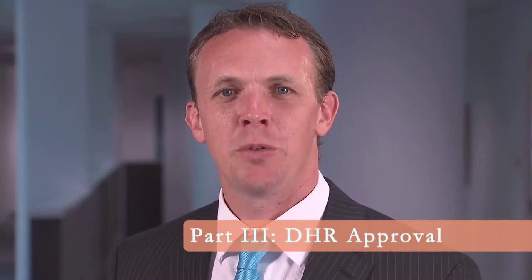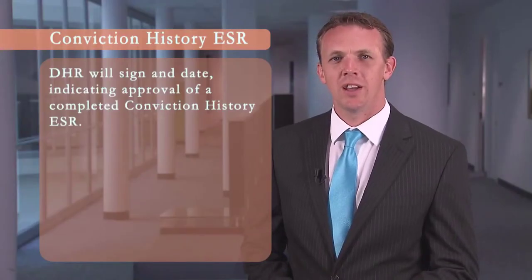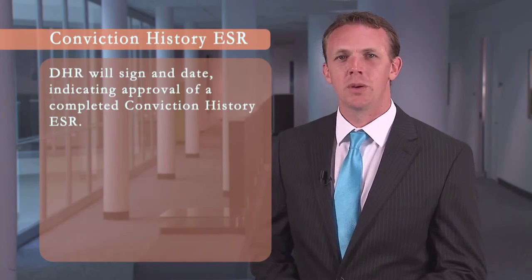Section 3 is for DHR approval. DHR will sign and date certifying approval of a completed conviction history review. The EHR PPM appointment processing checklist, ESRs, and other helpful tools can be found on the HR Forum website. The HR Forum link can be found on sfdhr.org.